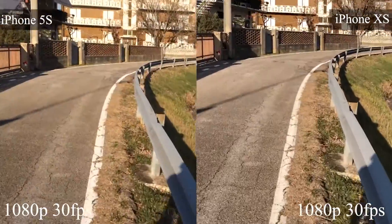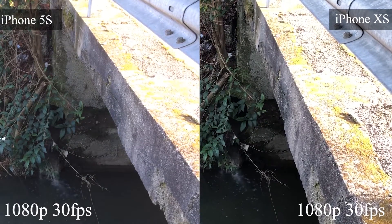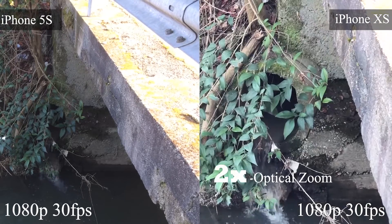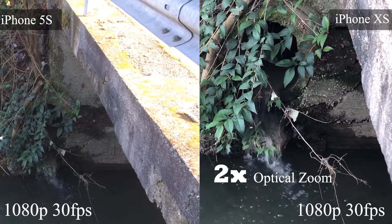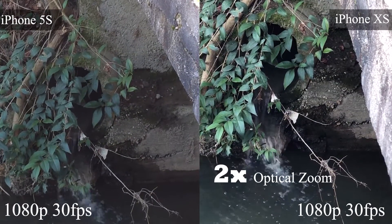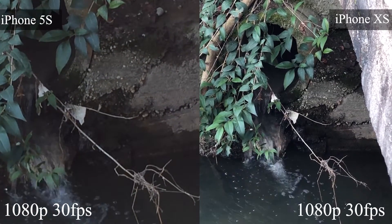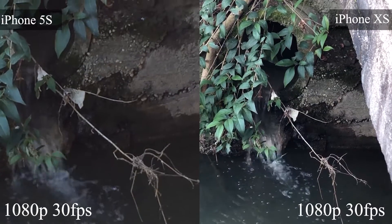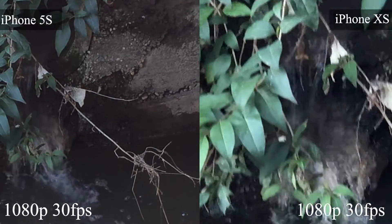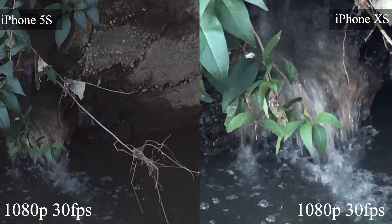The iPhone XS has a 2x optical zoom, so you don't lose any quality when you zoom in. But when we zoom on the iPhone 5s, we use manual zoom which loses quality. On the iPhone XS this is 2x optical zoom; zooming by hand it can go up to 6x. On the iPhone 5s this is the maximum — so that's the difference.